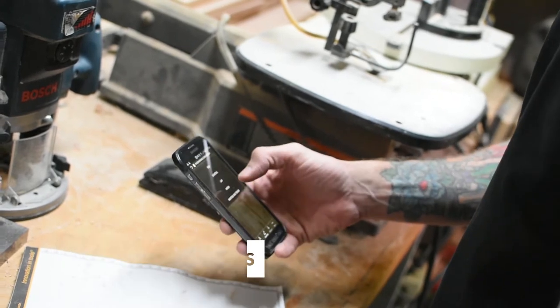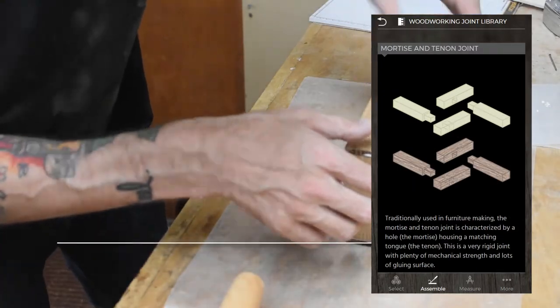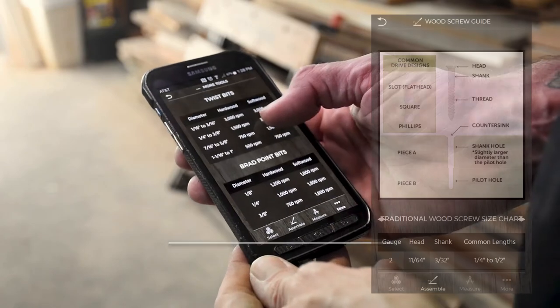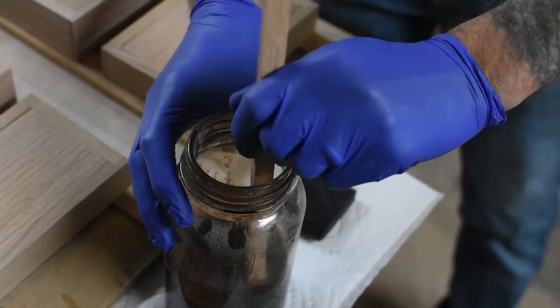Our illustrated joint library will help you select the best joinery for your project, and the number of entries keeps growing. Other guides, such as our drill press speed chart, wood screw guide, and more, put handy bits of data right in your pocket. You'll never need to go searching for these references again.